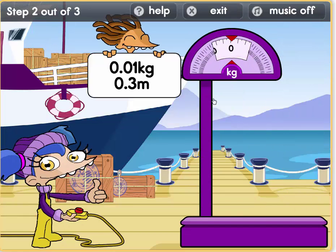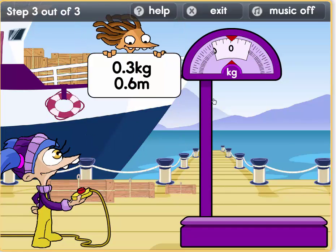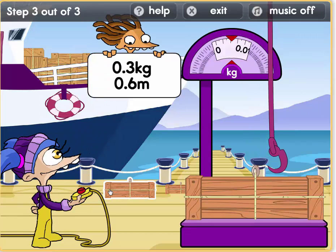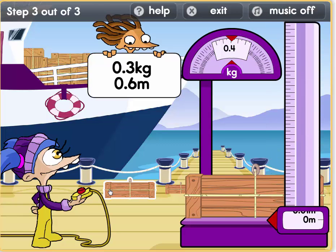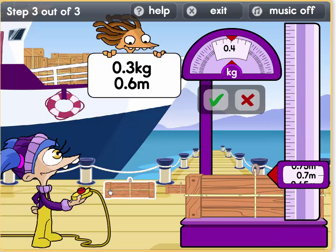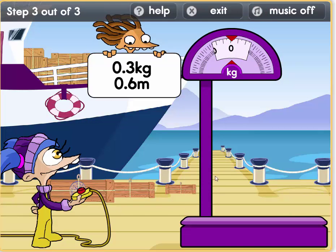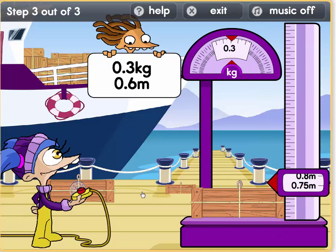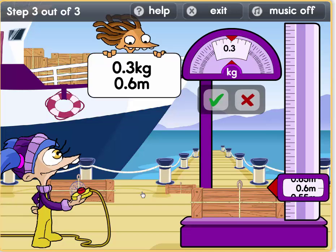Look. Ok, we need a parcel which is 0.3 kilos and which weighs 0.06. Let's have a try with this parcel. Oh, it's a bit too heavy and it's a bit too high. Let's find the one beneath this. Shall we try this? Let's try this. It weighs 0.3 kilos and it's 0.6 metres high. Well done, we have found our parcel.